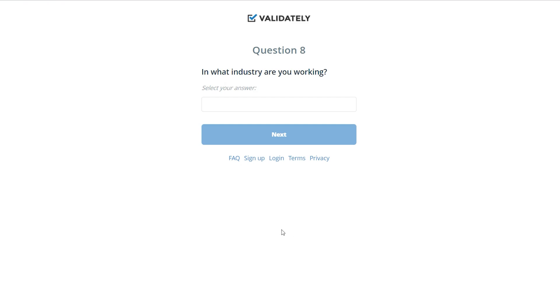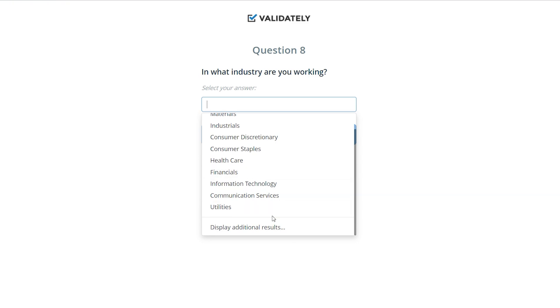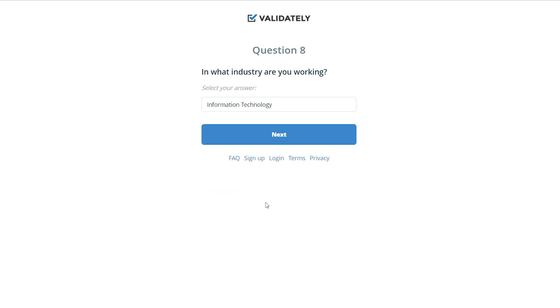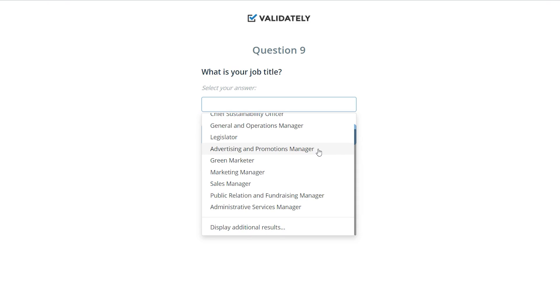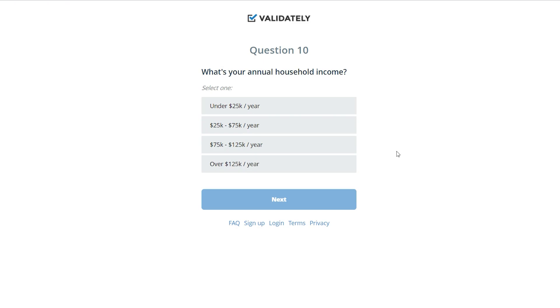Question eight asks what industry you're working in — you can choose from a variety of options. Here's an extra tip: if you work in the information technology business, select something related to it and you'll be able to make a lot more money on this website. I choose information technology. For question nine, there's a job title field — I'll choose 'search marketing strategies.' For question ten, what is your annual household income — I'll choose the upper end, between $25,000 and $125,000.